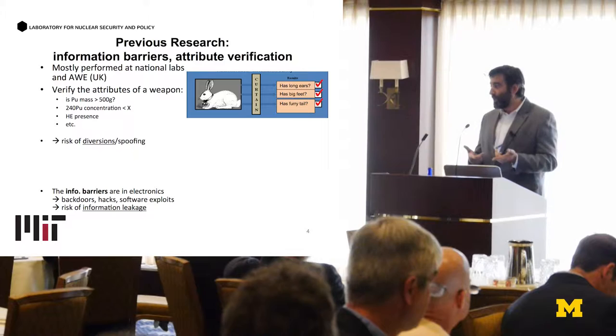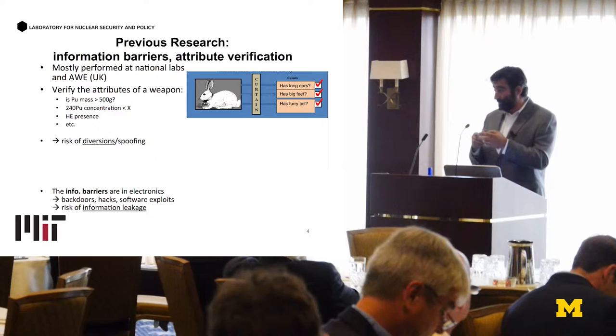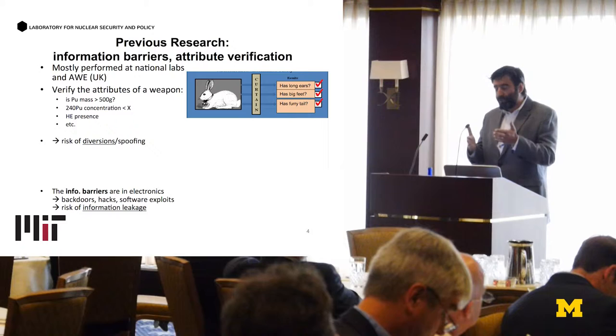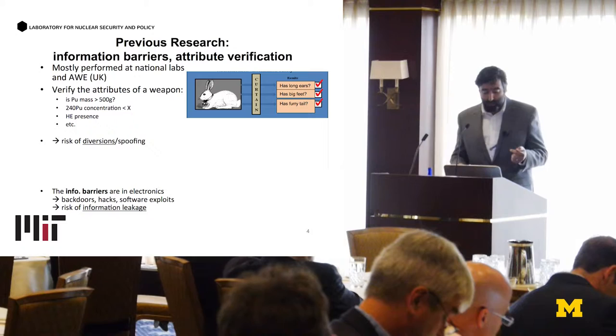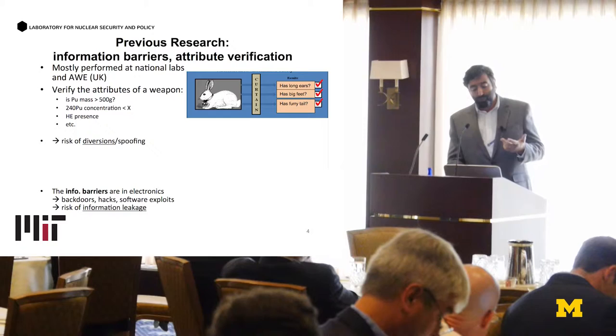You could say: can we get the DNA of the rabbit? Yes, we could verify it's a bunny. But from DNA we'd find out its color, its weight, its neutron multiplication — classified information. Because you're trying to make the criteria very broad, by the same token, these wide criteria make it vulnerable to diversions and spoofing. Also, these information barriers are primarily electronic, which allows possibilities like backdoor exploits and hacks, and there's also the risk of information leakage.